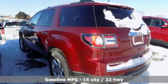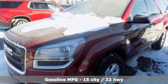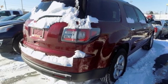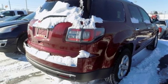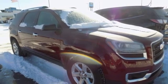Streaming audio, Wi-Fi hotspot, front heated bucket seats, rear parking sensors, remote engine start, air conditioning, V6 engine, aluminum wheels, gas pressurized shocks, and automatic transmission.